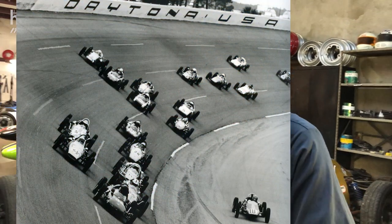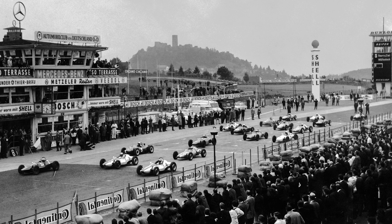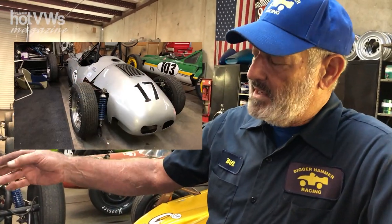Formula V started in 1963 and it has been going continuously both in this country and around the world. The oldest car that we have in the shop is Formcar number 17. Formcar was the first manufacturer of Formula V, of both whole cars and kits. This is number 17, so she is a '63 and she's the oldest gal in the shop.